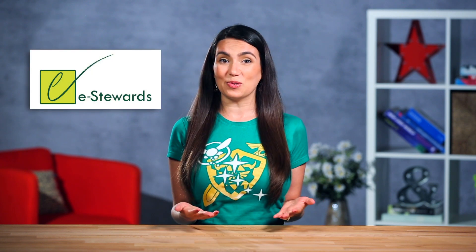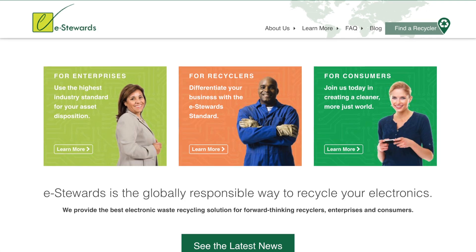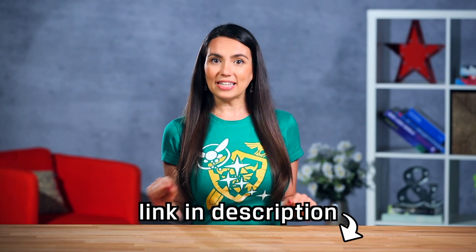If Captain Planet was your personal hero as a kid and you're into non-profits, then eStewards might be right for you. They have a mission to create a toxic-free future and are campaigning for everyone's right to a clean environment. You can check out a list of eStewards recyclers here. By taking it to any of these sites you are guaranteed that your old stuff is being recycled safely.